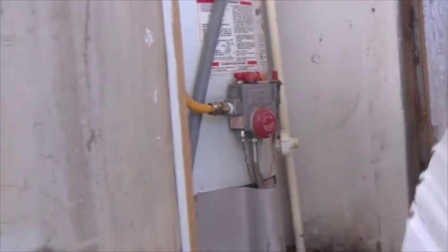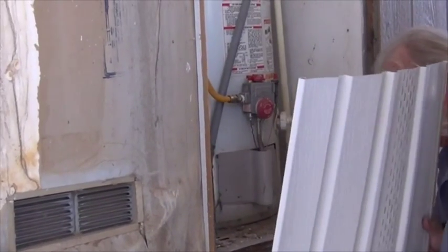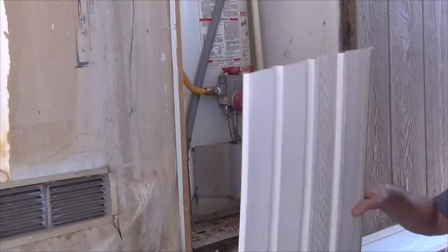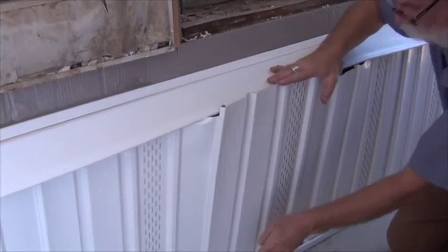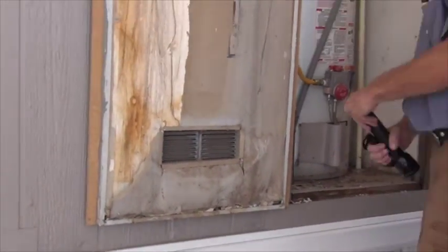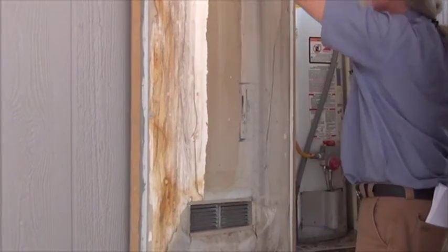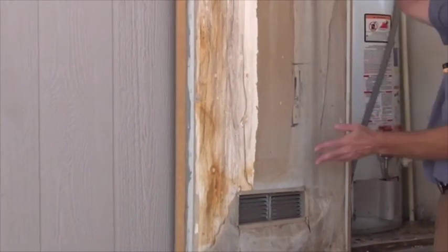This home is skirted — there's no crawl space. You can easily access underneath from any of these panels; they just slip out. They're just vinyl panels that slip together. Any repairs done to this door, you have to leave these two vents — they provide combustion and vent air for the hot water heater, so it's code that these vents are left alone.